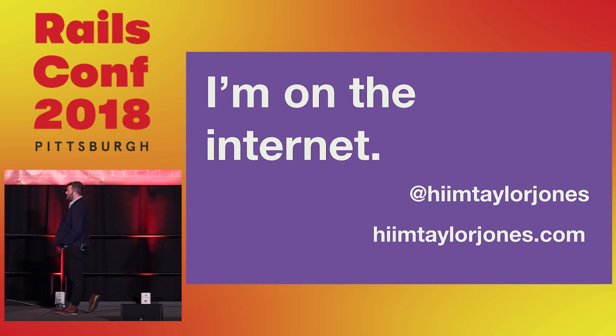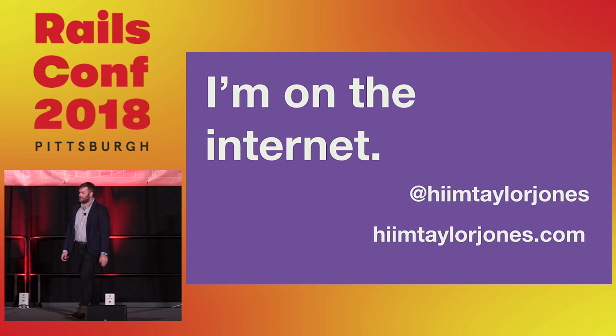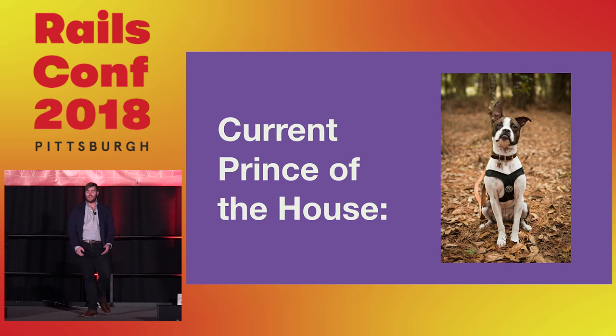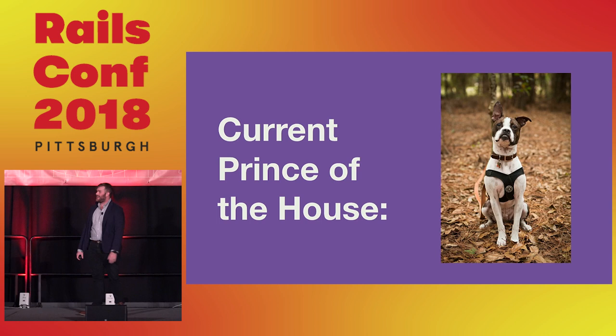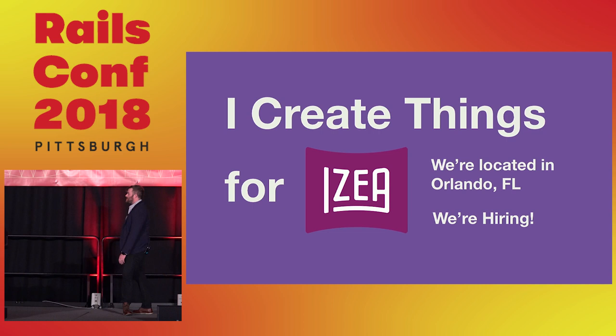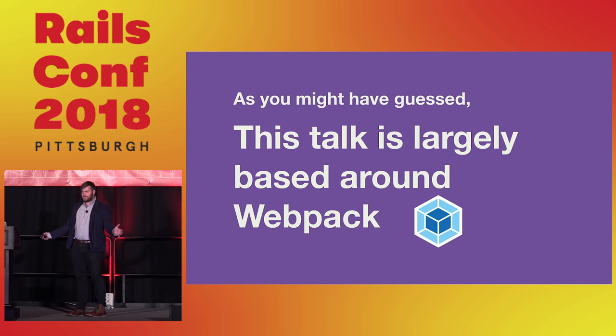I want to give a quick introduction of who I am. I'm on the internet under 'Hi, I'm Taylor Jones' — it's me trying to work on some hashtag branding. My day job is at IZEA, based in Orlando, Florida, where we're making cool stuff. We're also hiring, so if you want to move to Orlando and write some cool Ruby code, please come talk to me.